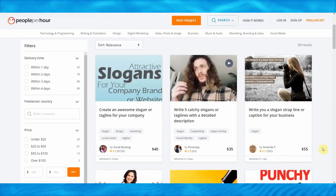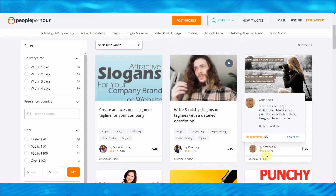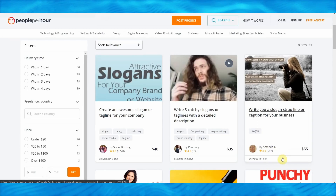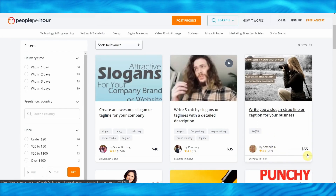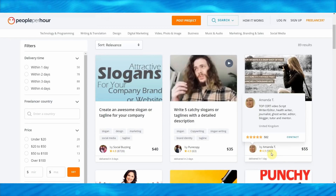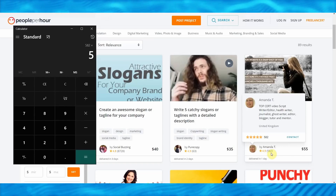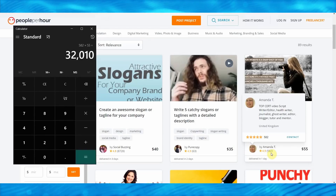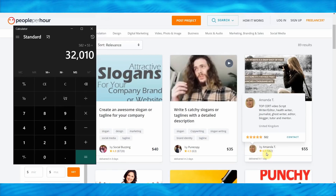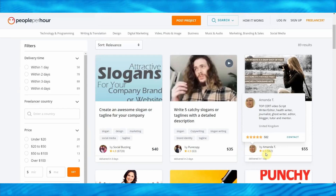So smart freelancers like yourself are using bots like Zyro to make money online selling these slogans. Take a look at this — this freelancer will create a slogan for your business and has had over 582 reviews. In order to leave a review you need to place an order first, so that means this gig has had at least 582 orders. That's 582 orders multiplied by $55 — that's around $32,000 this person has made so far just by selling slogans created using a bot.